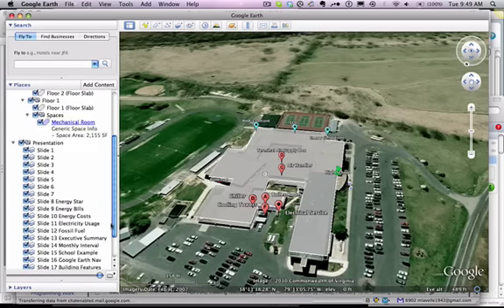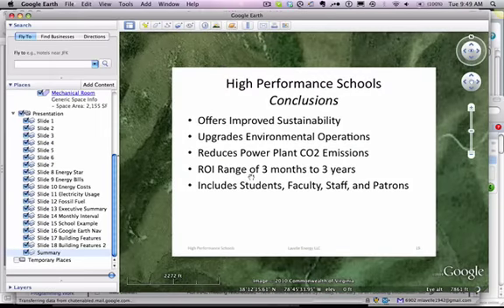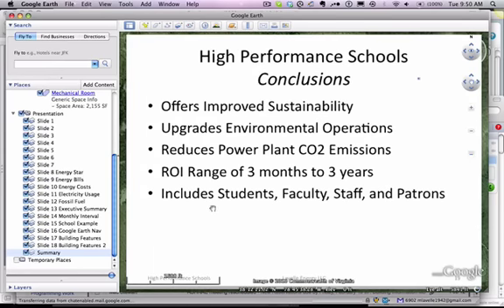The overall opportunity for saving energy is really good. We can offer an opportunity for improved sustainability, upgrade the environmental operations inside the building, and reduce power plant CO2 emissions. Usually we can have a return on investment ranging from three months to three years — yes, it is possible to get three months. At the same time, we can include students, faculty, staff, and patrons. Thanks very much.